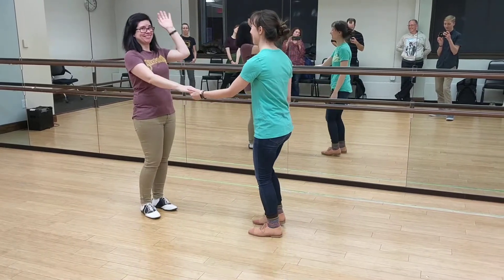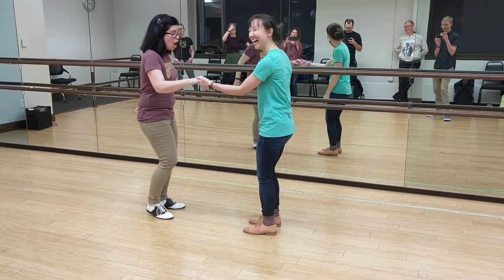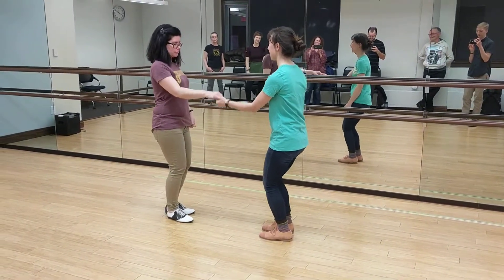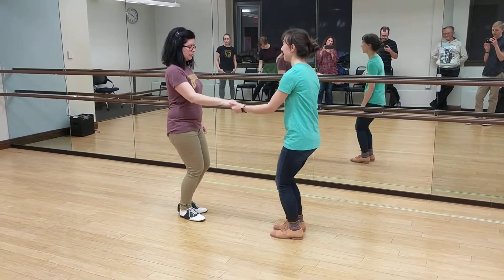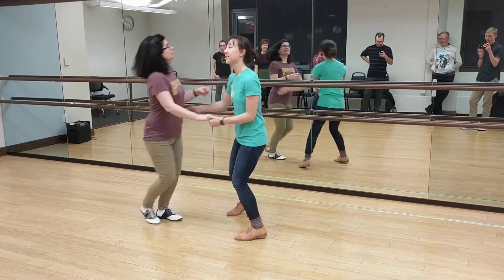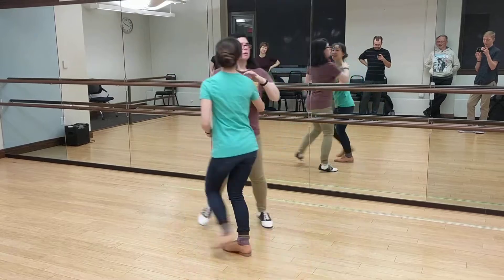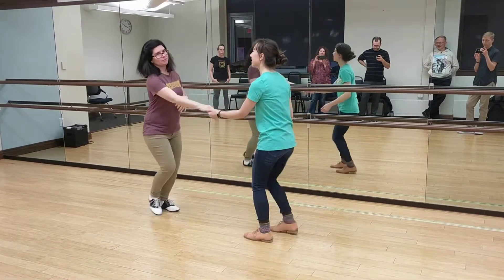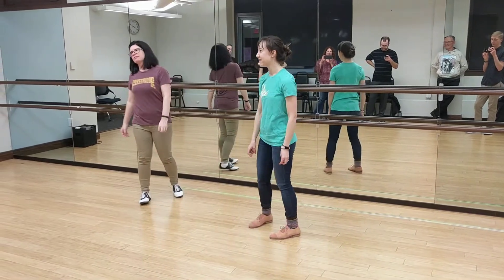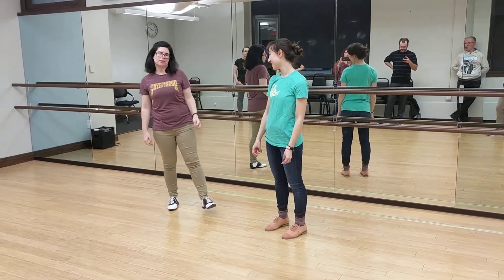Tanya, what are you pivoting? I am pivoting — not in the same spot. [Demonstration with pivot calls:] Pivot. Pivot. Pivot. Pivot. Pivot. Pivot. So we got more pivots. Yeah, that's what follows do — we pivot. A lot.